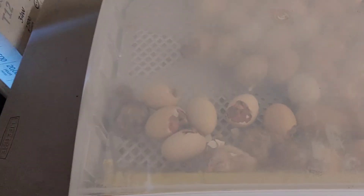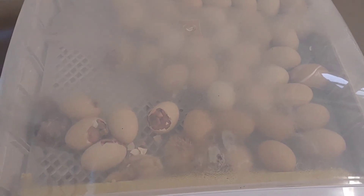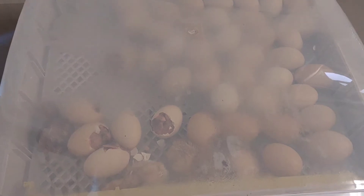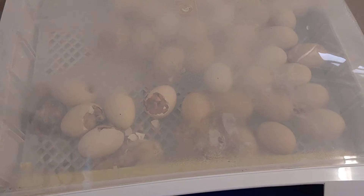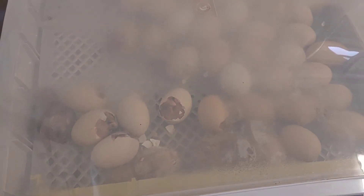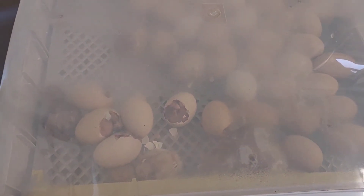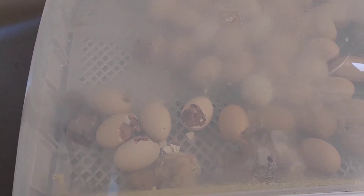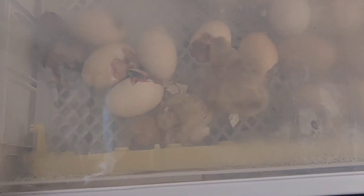Here's an update on our lockdown situation. On day 18, a chick started to pip out — I didn't realize it while I was getting ready for lockdown. There was already one pipping, so I left it alone. There was a little bit of blood loss, but I waited, having read to give them 24 to 48 hours to pip out on their own. That chick did not make it.